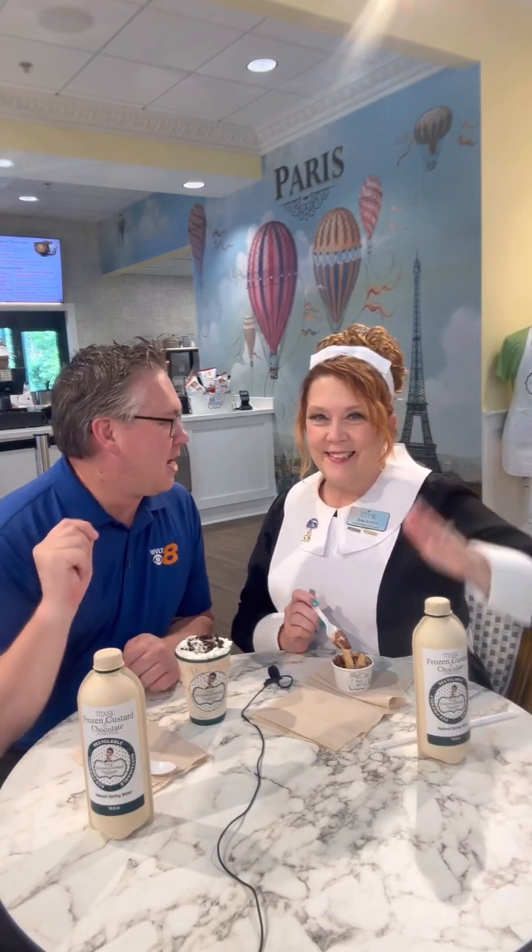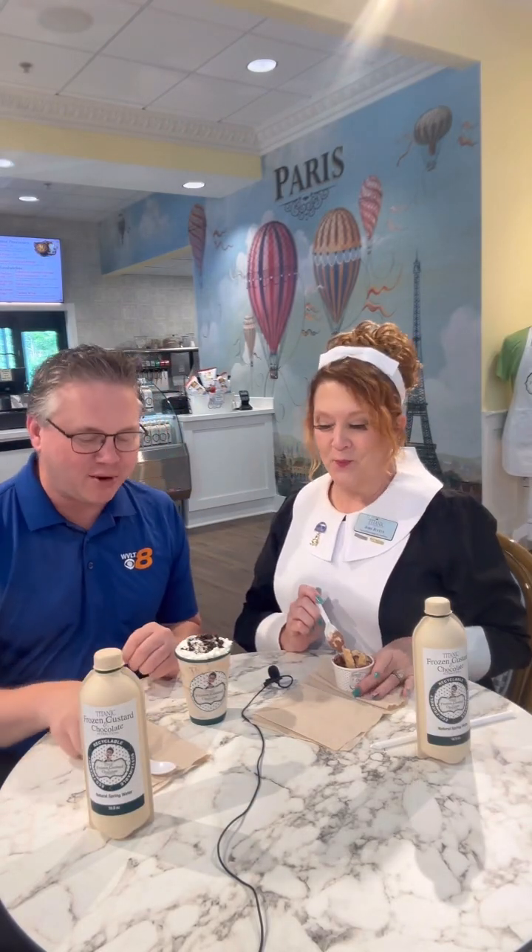Hi friends, I've made my way to the new custard shop at the Titanic Museum attraction. We're talking about some food and some frozen yummy treats with first classmate Jody.